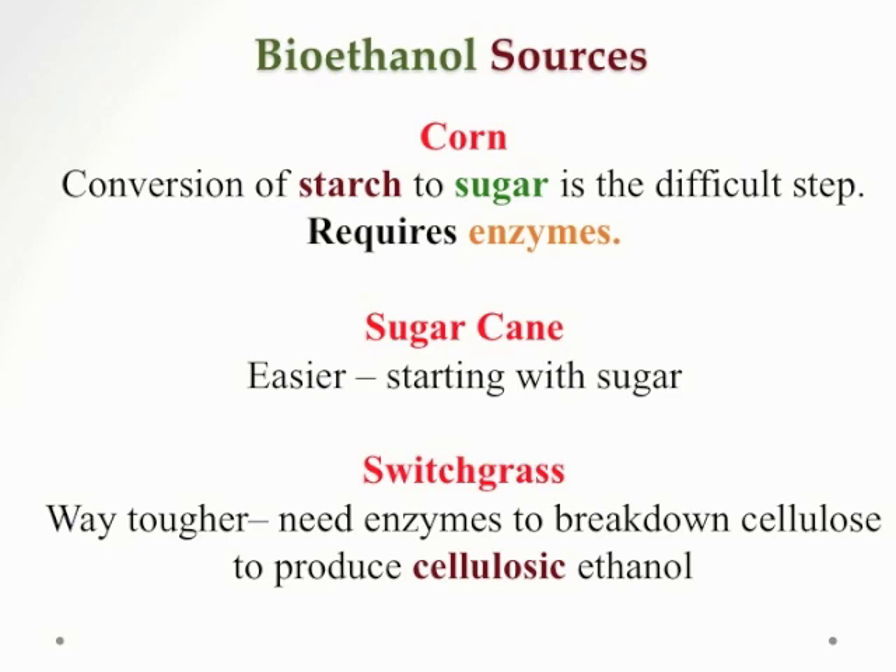Corn is not the only source of bioethanol. In fact, in Brazil, the major source of bioethanol is sugarcane. Sugarcane is great because it's not a starch — there's lots of sugar, so you don't have to go through the stage of making sugar; you can go to the fermentation stage right away. The most ambitious thing to do is to use cellulose-rich plant material like switchgrass, but this is way tougher because it involves enzymes to break down cellulose to make sugars for fermentation. So what we mostly do in the U.S. is corn, because it's the easiest.